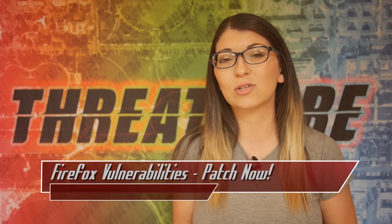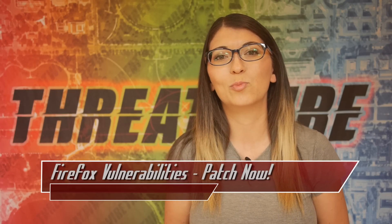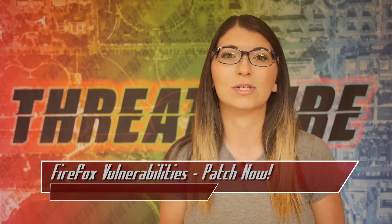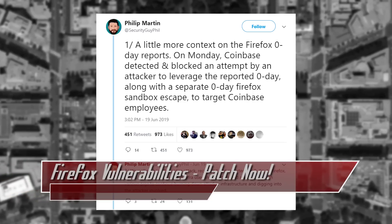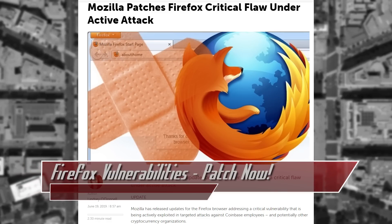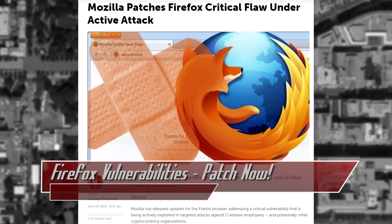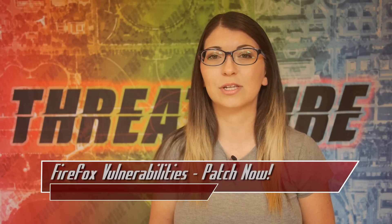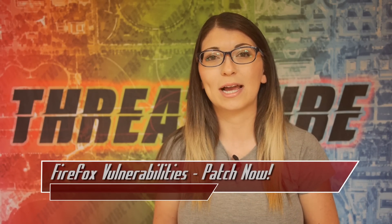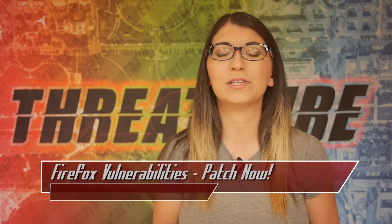So anyone using Firefox who clicked on the malicious link would download and execute a reconnaissance program that would steal browser data. Both of these attacks hit Windows and Mac machines for several cryptocurrency organizations, not just Coinbase, according to Philip Martin's security at Coinbase. Now it is rather uncommon for zero-days to be found and responsibly disclosed within Firefox, but many vulnerabilities have been patched this year alone. Even though the latter patch is listed as high impact, while the earlier one was listed as critical, it is still advisable to update fully in the event of being targeted.